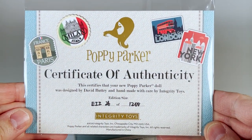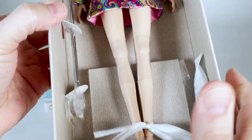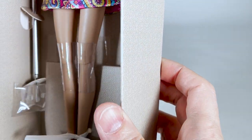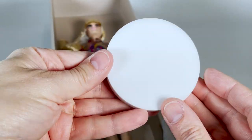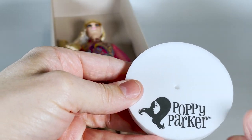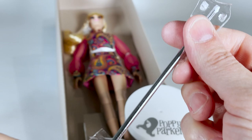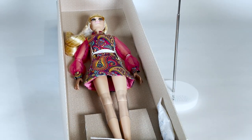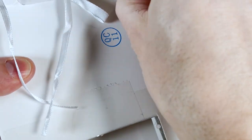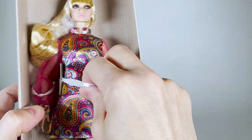Here's the certificate of authenticity, the base of the doll stand, and the pole of the doll stand. The base is made in acrylic, not like plastic — this is super cool because it's solid and stabilises the doll very well. You can see the silver Poppy Parker logo. Now let's take her out of the box.